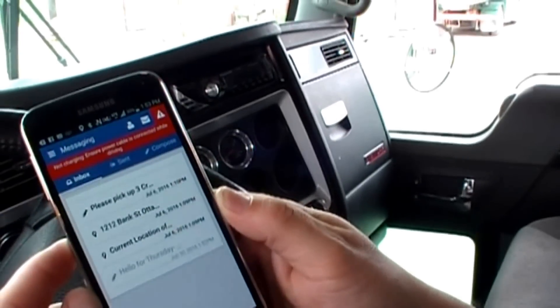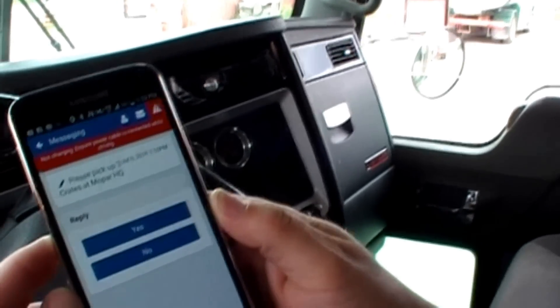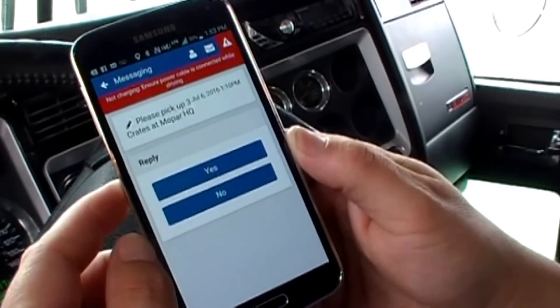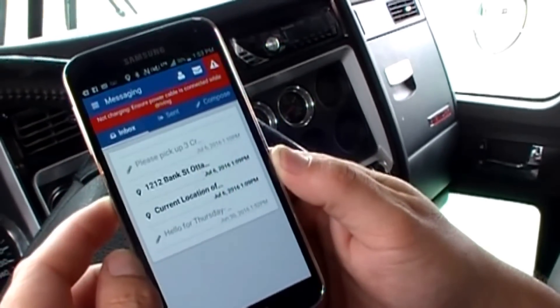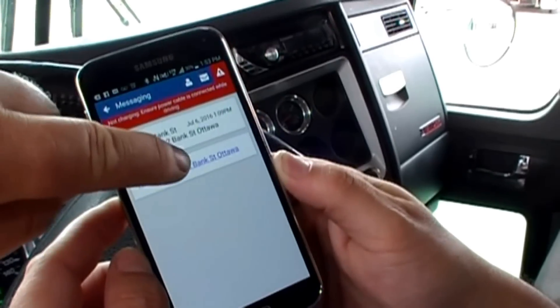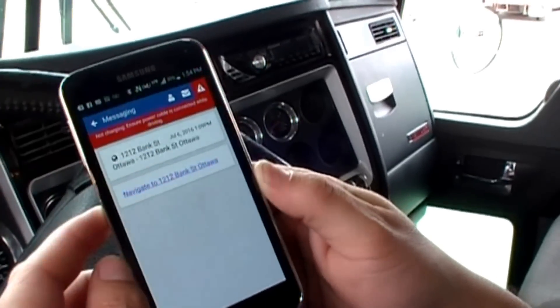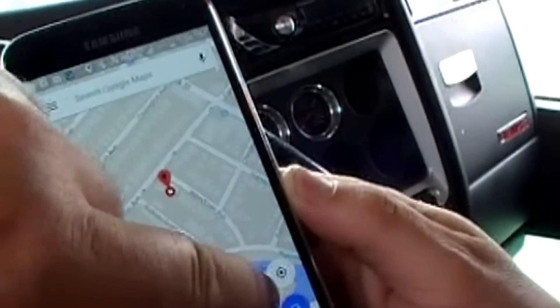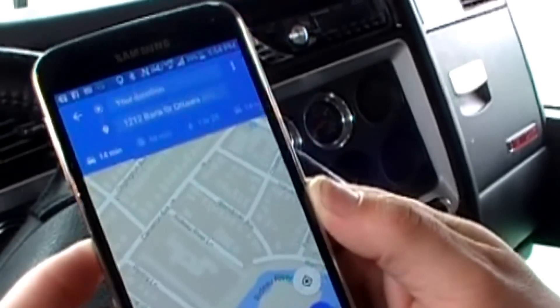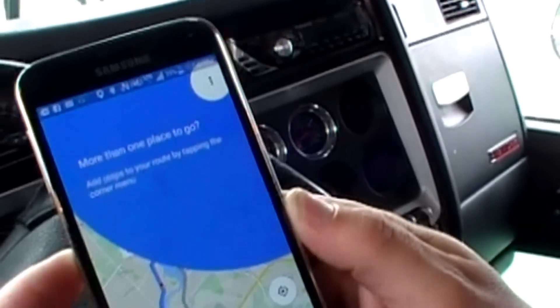And we have our messages. Messages will ask us a question — can you arrive and do this? We'll hit yes. And it will act as a two-way text communication and navigation device, and then we can start navigating right on the go.